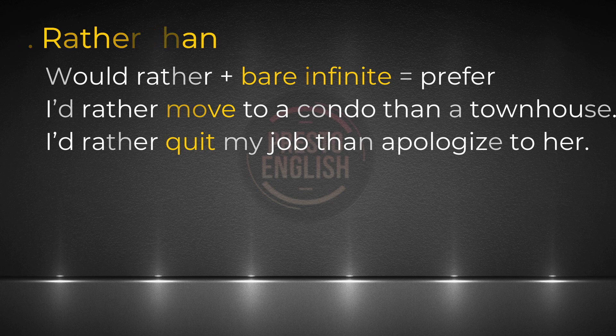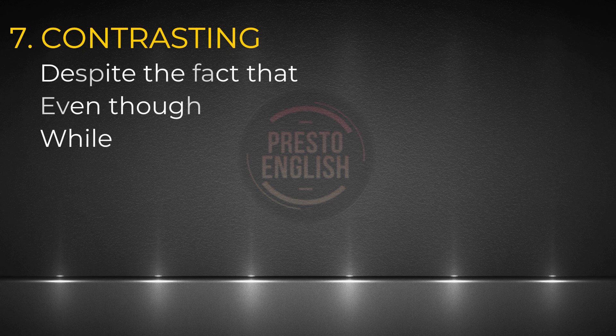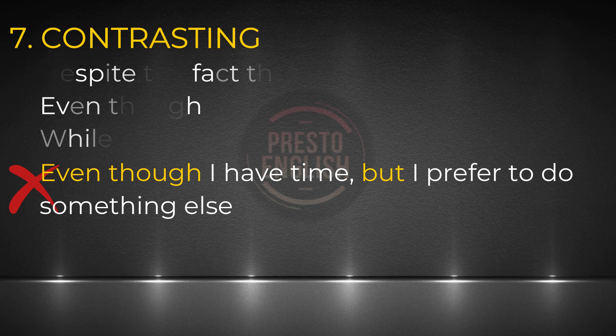For the sub test, you want to be able to contrast things. You have to know how to contrast two things — I guarantee you could use this somewhere in both speaking and writing tasks. To contrast things, we can use phrases like 'despite the fact,' 'even though,' and 'while.' One common error I see very often: if you already use one conjunction showing a contrast, there's no need to add another one. For example, saying 'even though I have time, but I prefer to do something else' is not right. We just say 'even though I have time, I prefer to do something else.'